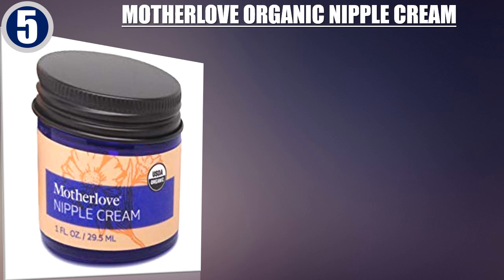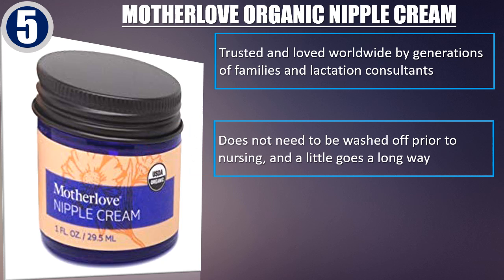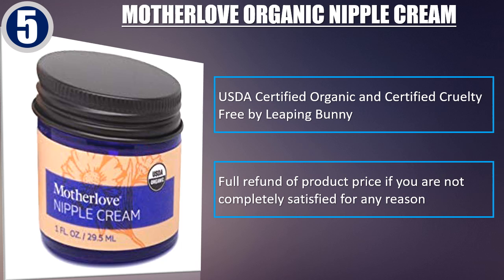Best of 5: Motherlove Organic Nipple Cream. Trusted and loved worldwide by generations of families and lactation consultants. Does not need to be washed off prior to nursing, and a little goes a long way. Skin softening herbs quickly soothe the discomfort of chapped nursing nipples. USDA Certified Organic and Certified Cruelty Free by Leaping Bunny. Full refund of product price if you are not completely satisfied for any reason.